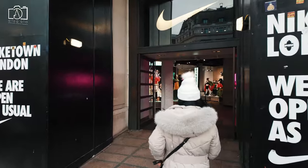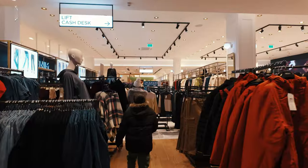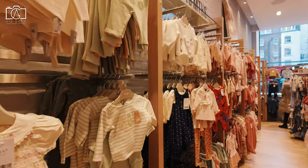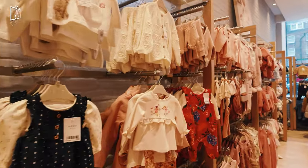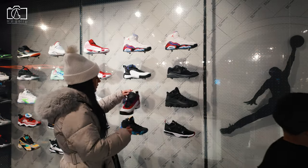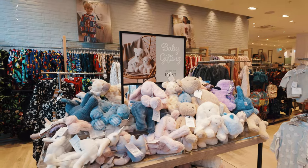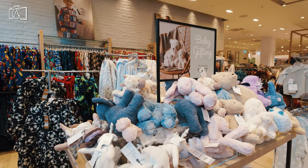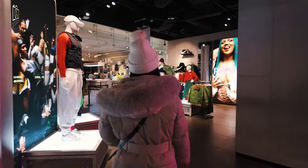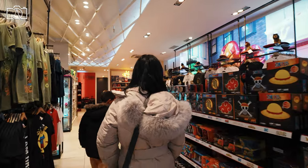Oxford Street is a shopper's paradise offering a wide range of products. You can buy fashionable clothing and accessories from flagship stores like Zara, H&M, and Topshop, catering to various styles and budgets. Additionally, Oxford Street is home to renowned department stores such as Selfridges, where you can find luxury fashion, beauty products, and exclusive designer items. Whether you're looking for the latest fashion trends, cosmetics, or unique souvenirs, Oxford Street has something for every shopper.